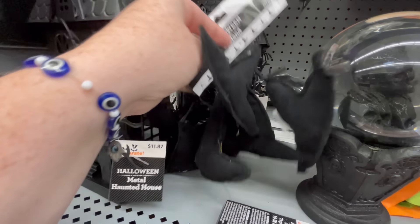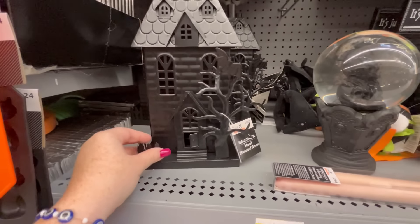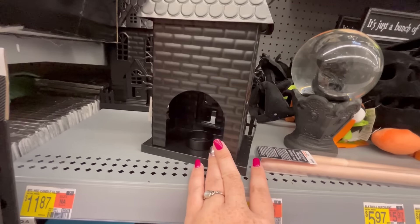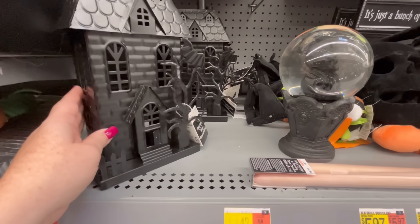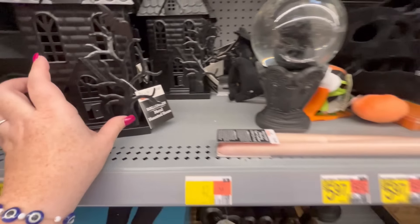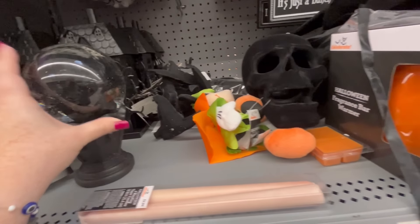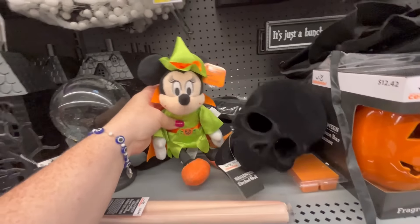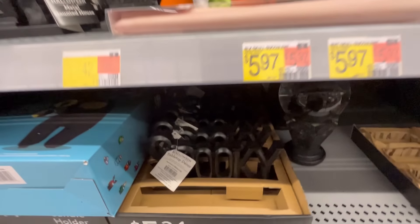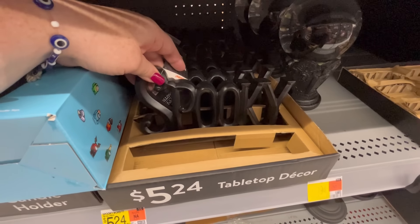This one had a ton of Halloween decor and home decor, so that made me really happy. I like this little witch garland — they also have this really cool haunted house where you put a little light in there. It's going to be $11.87. We have a snow globe here with a skull inside for $10.